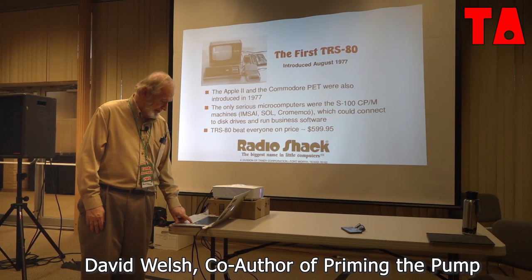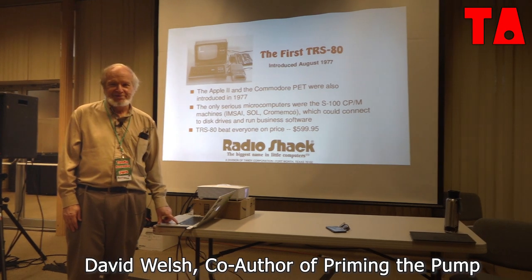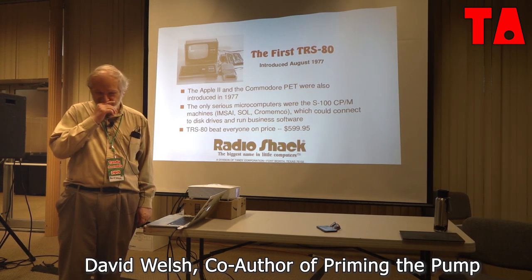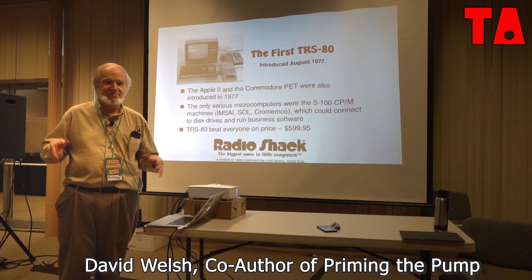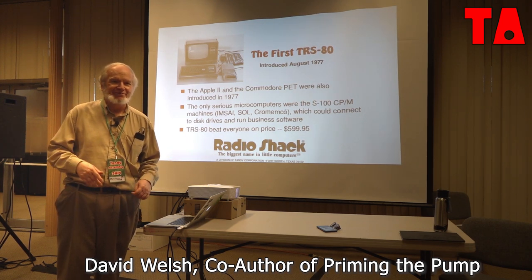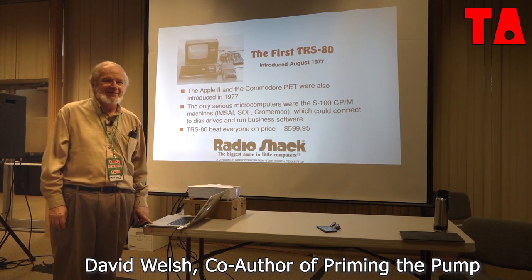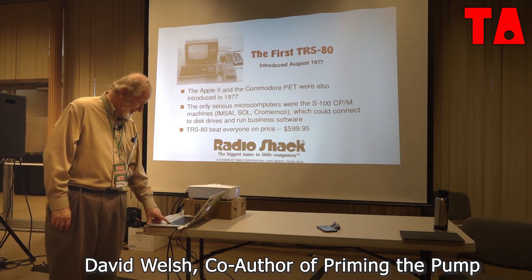From our research, there was a lot of controversy in Tandy about whether or not this thing would actually sell. In fact, they made up the original batch to match the number of stores they had, because they thought that if it doesn't sell, we'll use it for store stuff. I'm not sure how they were thinking they would put an accounting system on something with 4K, but they were optimistic.